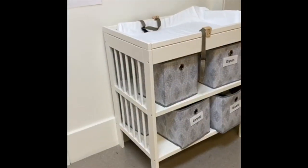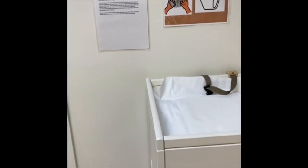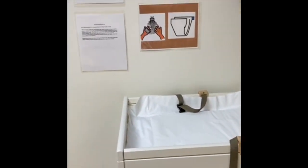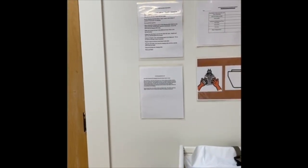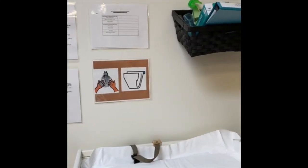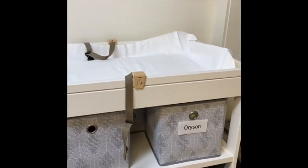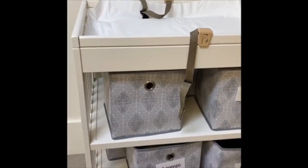This is our changing table area. Children are changed in a loving and comforting way. Children are told first that they will be changed and are talked to throughout the process. We sing songs to help children feel at ease, allowing them to feel safe and secure and start understanding the process of why we need to be changed. It works on personal and social skills for self-care, cognitive development of bowel and urinary control, and language and communication skills.